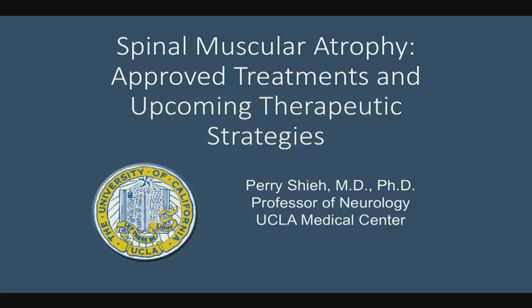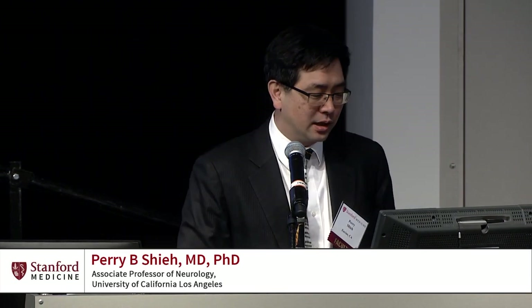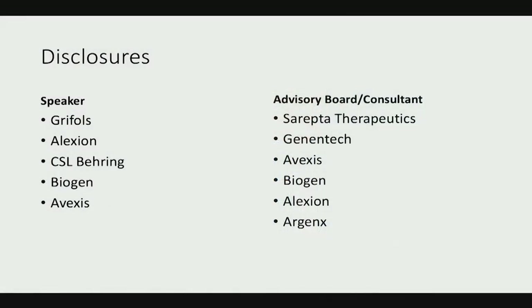Thank you very much, it's a real pleasure to be here. I really enjoy talking about Spinal Muscular Atrophy and I'm glad to see there's a lot of interest in SMA today. Before I begin talking about therapeutic strategies, approved and investigational, I just want to reveal my disclosures — I've done some consulting work with some of the companies that have been developing these drugs.